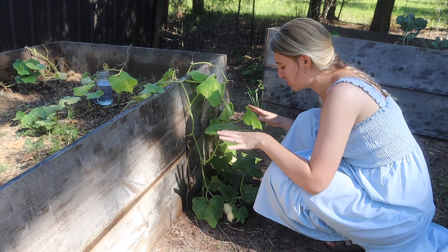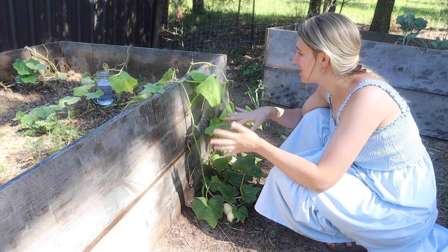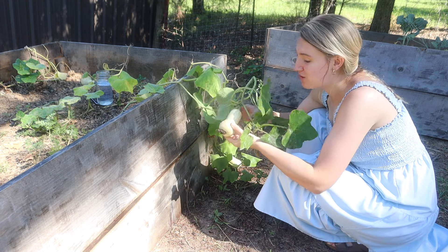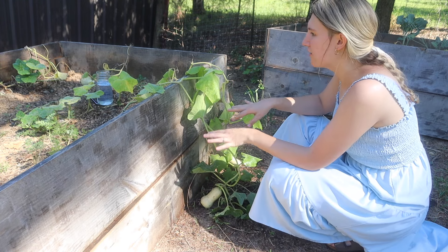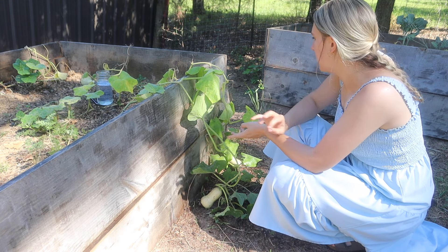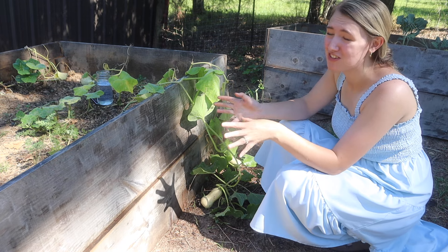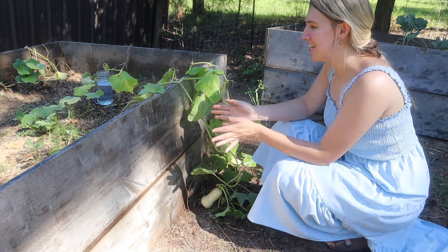The butternut squash are actually looking pretty good. I didn't see any eggs on there and I didn't see any bugs bothering them. The butternut squashes are growing really nice — this one's a little dirty just from being on the ground. I'm feeling pretty good about this. I'll give them a good water sometime today. Overall I think these are doing really well. The pumpkins are the ones that have had most of the eggs, so I don't have high hopes there — but you never know.